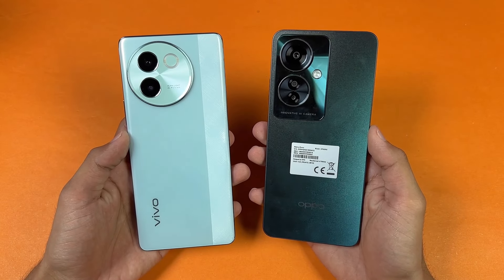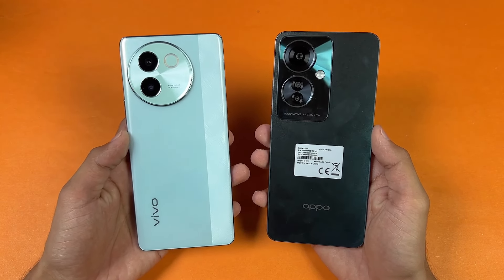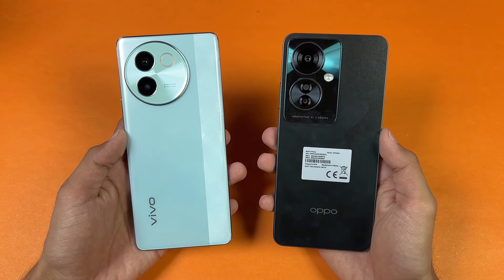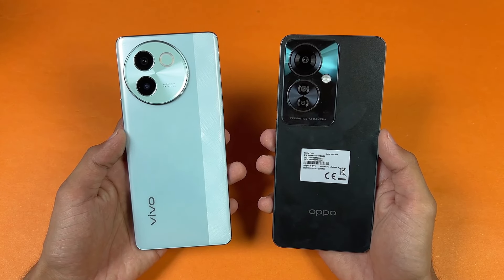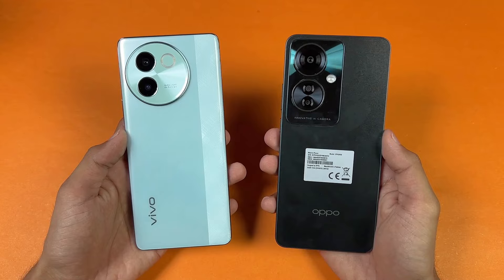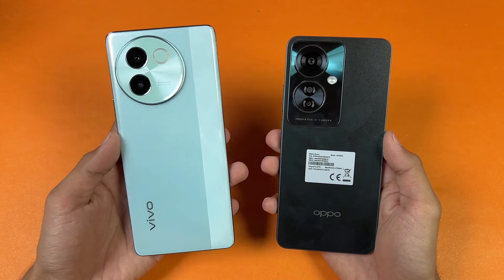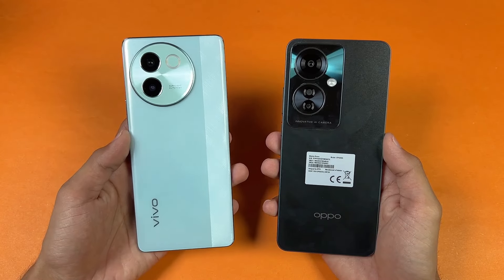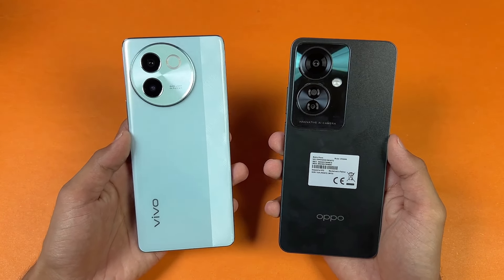Hey guys, what's up! It's time to do a speed test comparison between the Vivo V30E and the OPPO Reno 11F 5G. The OPPO Reno 11F 5G is powered by the MediaTek Dimensity 7050 SoC with 8GB of RAM, while the Vivo V30E is powered by the Snapdragon 6 Gen 1 SoC with 8GB of RAM as well.